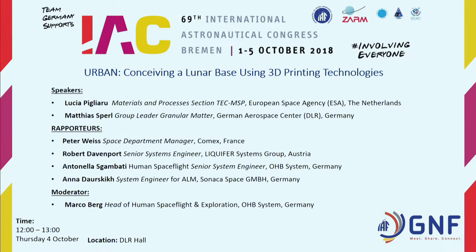Ladies and gentlemen, I'm happy to see so many persons here in the room. Thank you for coming to this Global Networking Forum. The name of the Global Networking Forum is Conceiving a Lunar Base Using 3D Printing Technologies.